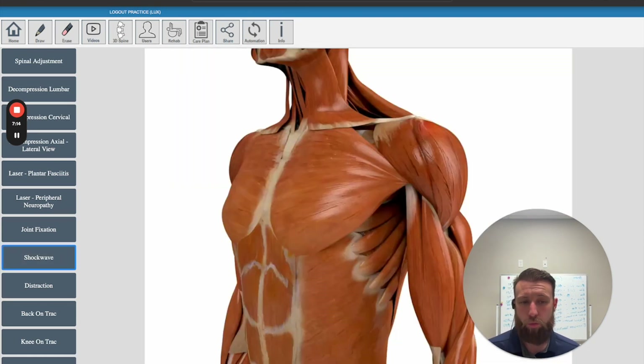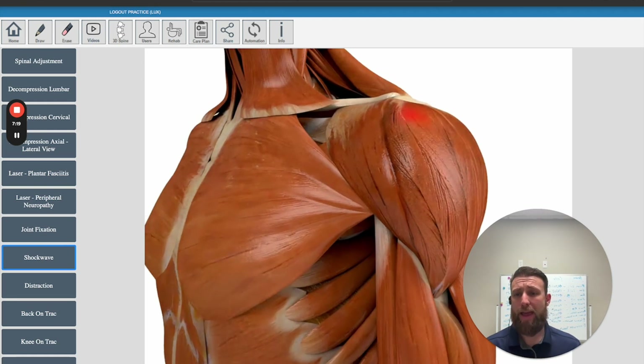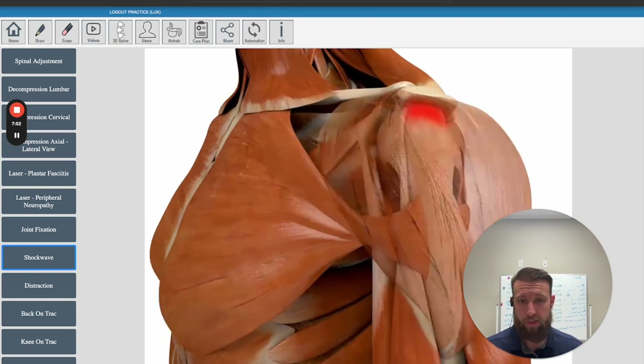Treatment number two we added is called what is known as the stem cell machine. There are many treatments that people talk about as being shockwave or the stem cell machine. There is only one original machine that has the patents, the research, and the FDA clearance — and that's the machine that we have here. I was the second one in all of Arkansas to bring it in, and we are the only ones with this machine in the southern part of Northwest Arkansas. It's called SoftWave Tissue Regeneration Technology, also known as the stem cell machine.